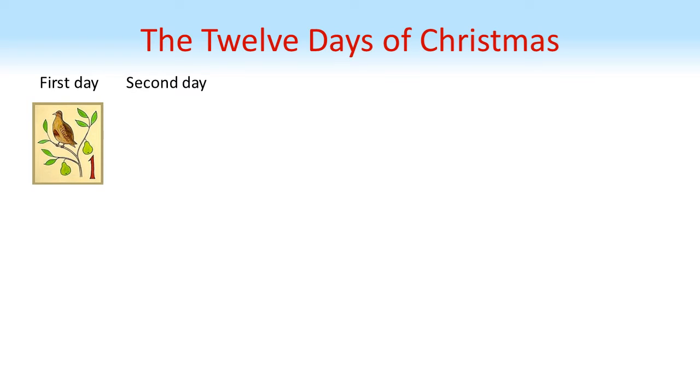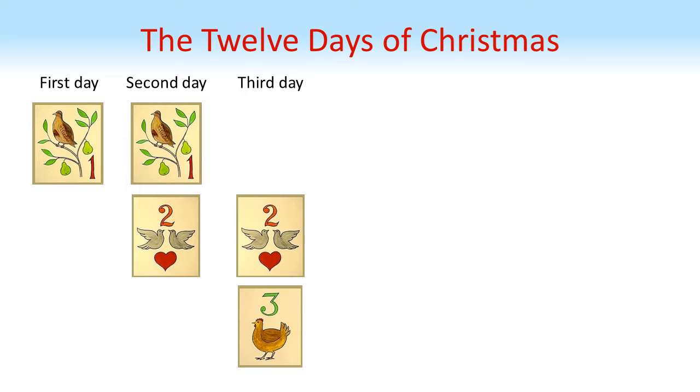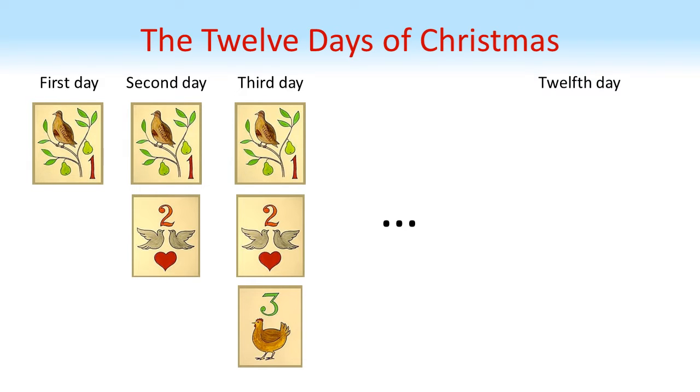Before we answer that, let's take a look at the song itself. On the first day of Christmas my true love sent to me a partridge in a pear tree. On the second day, two turtle doves and a partridge in a pear tree. On the third day, three French hens, two turtle doves and a partridge in the pear tree. The song continues like this — each day you get the same gifts as the previous day plus a new gift. The number of new gifts received always equals the number of the day you are on. This continues until day 12.